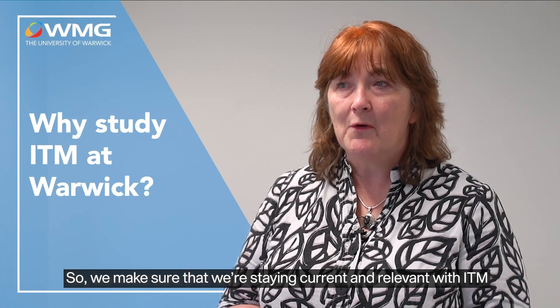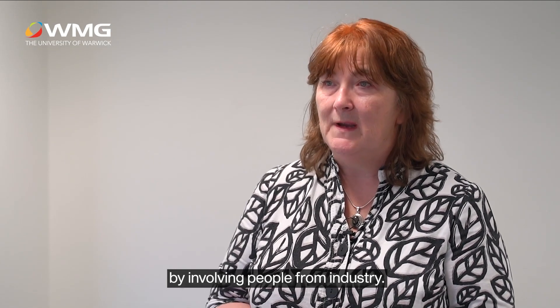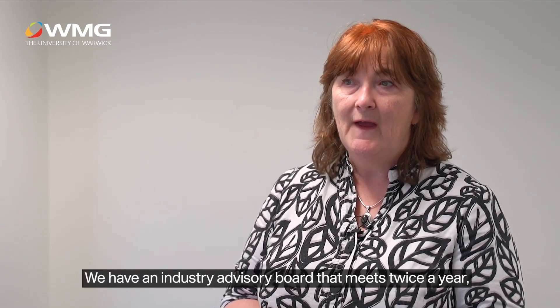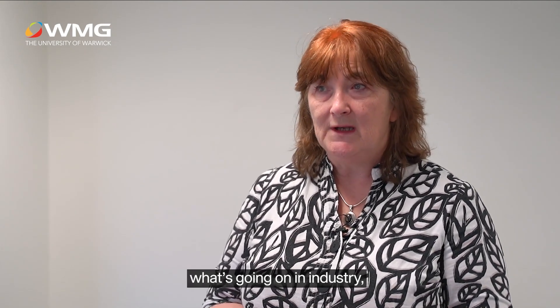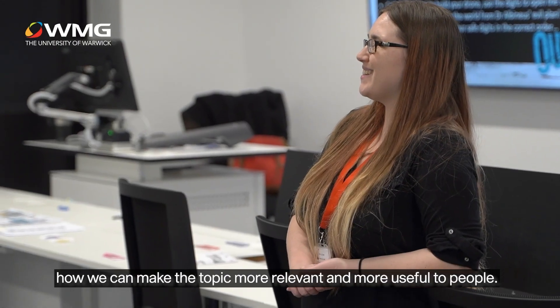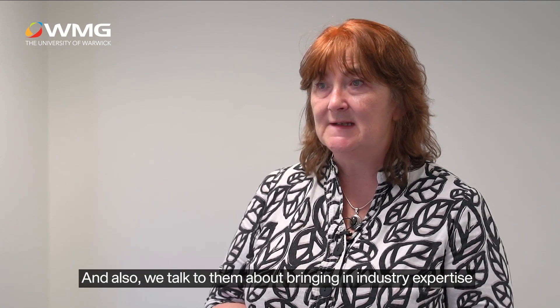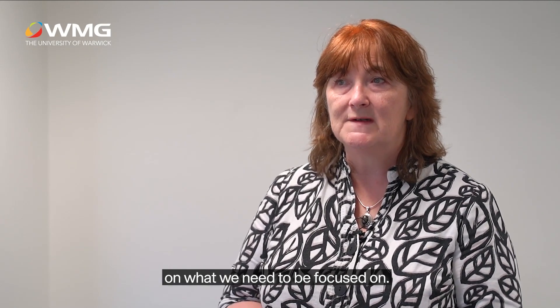We make sure that we're staying current and relevant with ITM by involving people from industry. We have an industry advisory board that meets twice a year, and we consult them on the latest trends, what's going on in industry, how we can make the topic more relevant and useful, and how to bring in industry expertise to make sure we're focused on what we need to be focused on.